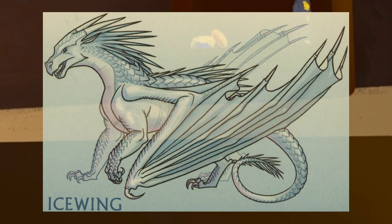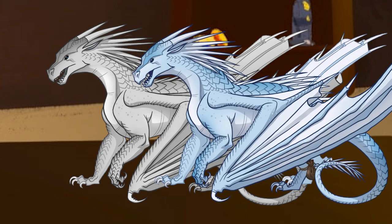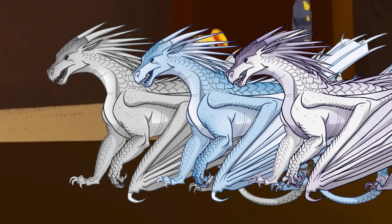Ice Wings' scale colors range from white to either gray, blue, or sometimes even pink. Why pink? I have no idea.